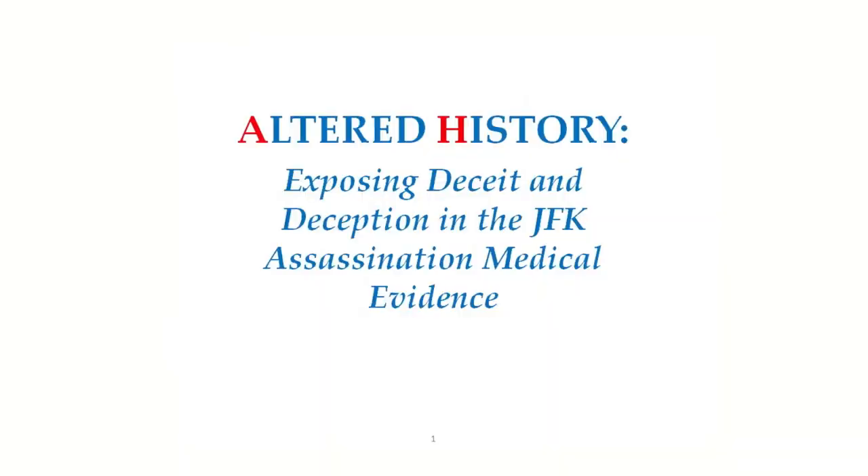In this book, I present my conclusions about the medical cover-up surrounding the JFK assassination, about the alteration of the Zapruder film, and about the reasons why President Kennedy was killed. I want to thank the Future of Freedom Foundation for allowing me to present the basic conclusions of my book in this presentation. The name of my presentation is Altered History: Exposing Deceit and Deception in the JFK Assassination Medical Evidence.